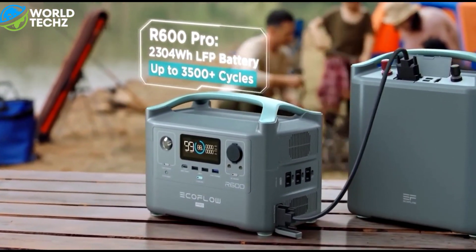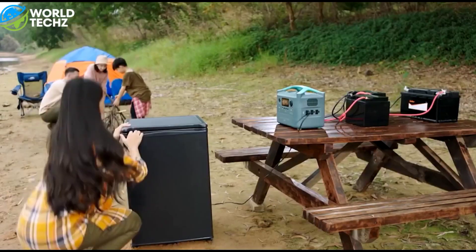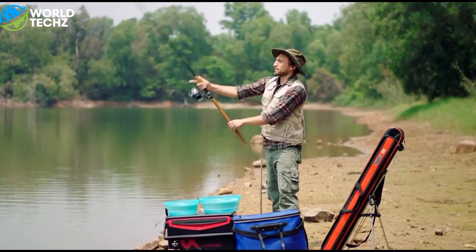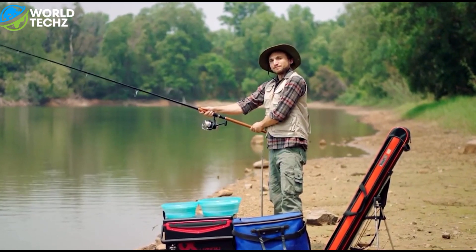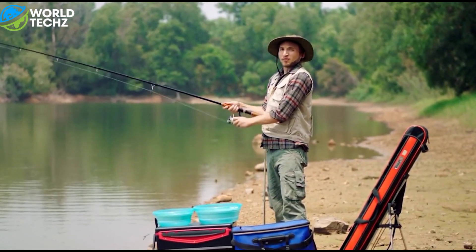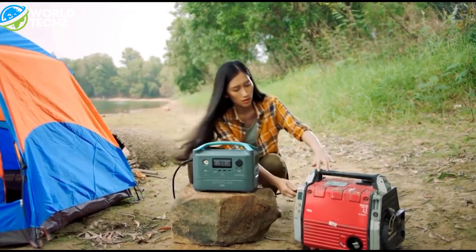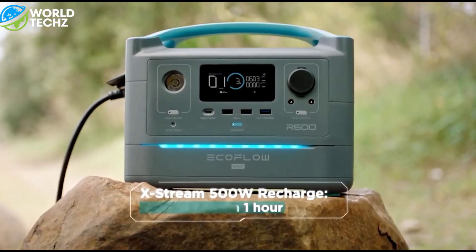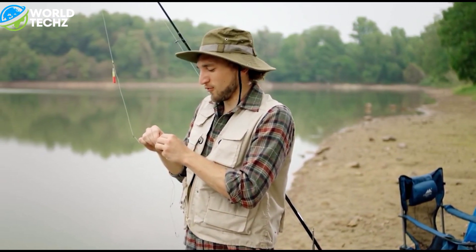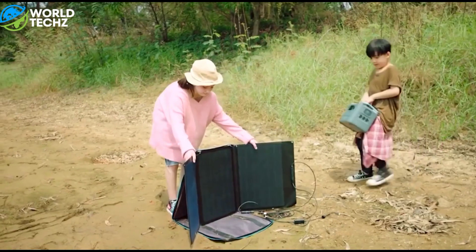ECOFLOW has a good reputation in the industry for producing some of the highest quality power stations. Apart from DELTA PRO, I also tested their budget-friendly DELTA 1300 model while I was at CES 2020, and I can say that it beats most of the competition in the same price range. Even though DELTA 1300 is good, it is not very compact. This is where their latest model, the RIVER series, rises. If you want to participate in the giveaway, you must subscribe and like, and write a comment in the comment section. In the next video, I will select some of the winners for the gadgets from my subscribers.